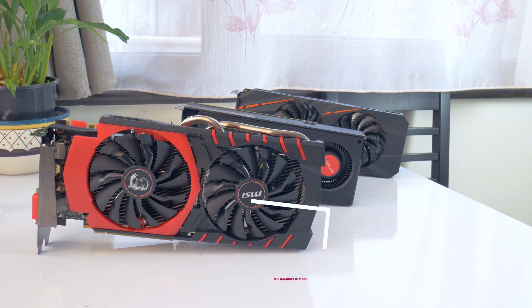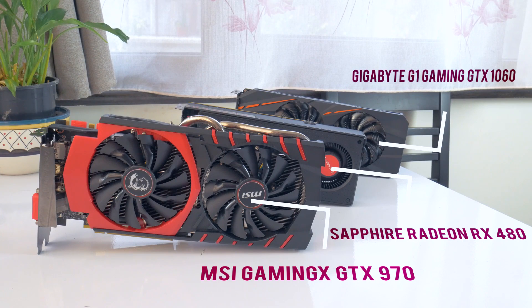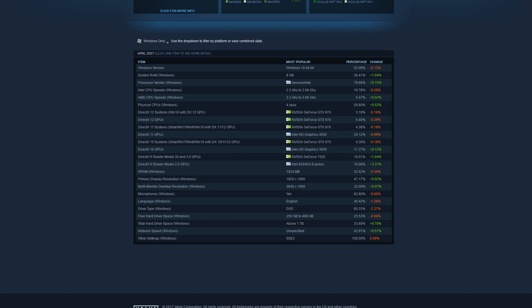Nowadays, when we talk about mid-range GPUs, we talk about the GTX 1060 and Radeon RX 480 and 580, but this doesn't nullify the fact that the 970 is still topping the survey charts on the Steam Hardware Survey. According to them, the typical modern gaming PC is still rocking the GTX 970 even after so many months after its release.